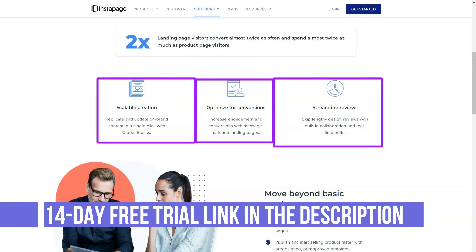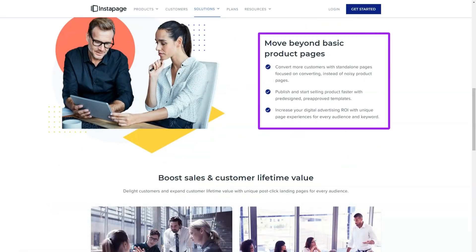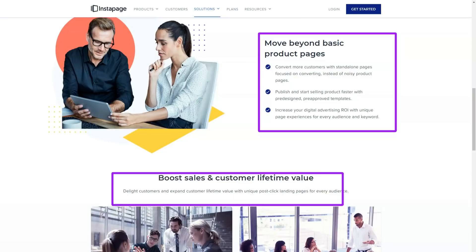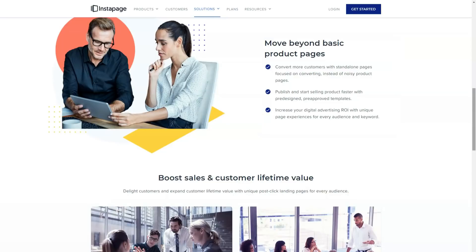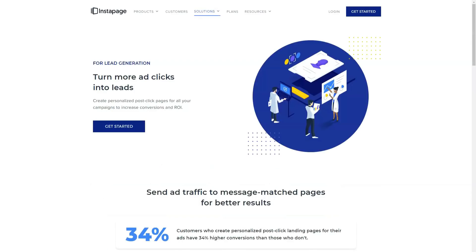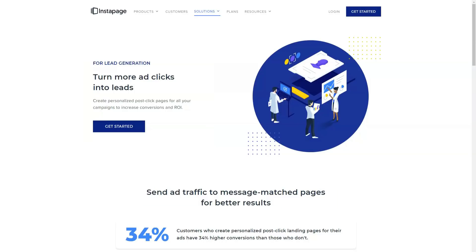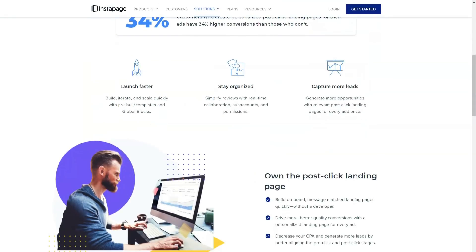To help you get even more conversions from your visitors, Instapage also lets you run A/B tests on your landing pages. Using controls, you can create a copy of the landing page and then make changes to the new version, such as changing the call to action. Instapage will then show your visitors different versions of your page to see which one works best.